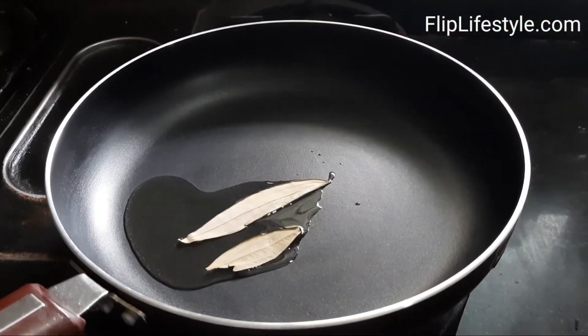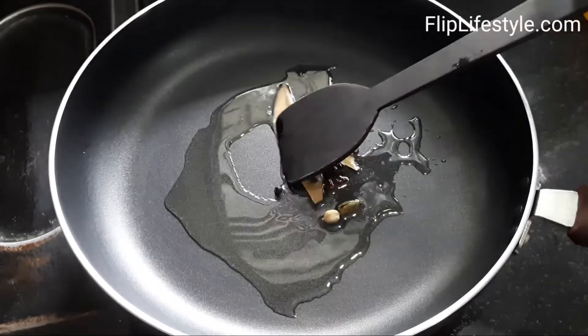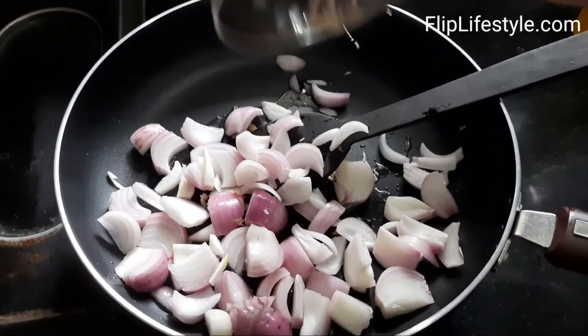Now we are preparing a dish. We are preparing gravy for paneer sabji or a vegetable dish. This is the onion, and we are doing the tadka with this oil.